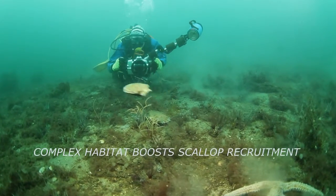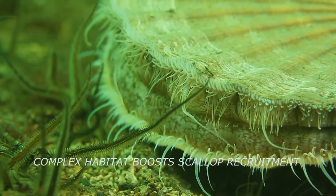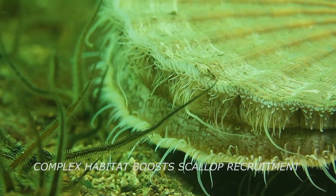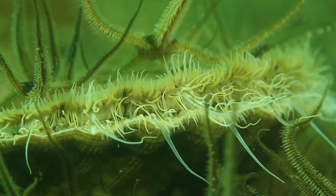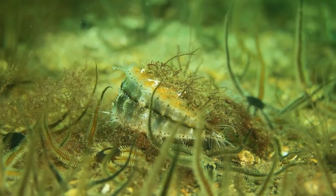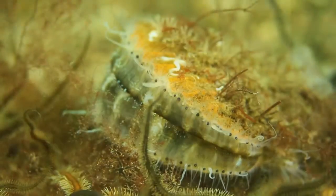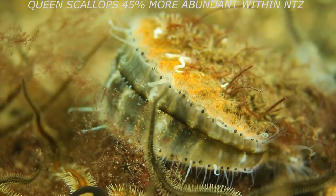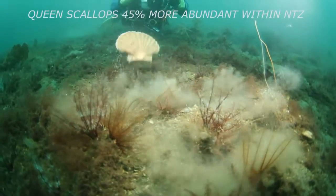Research indicates that a complex seabed of hydroids and red macro seaweeds is known to be immensely beneficial to the settlement of both king scallop and queen scallop spat, or eggs. Researchers also found queen scallops were 45% more abundant within the No-Take Zone.